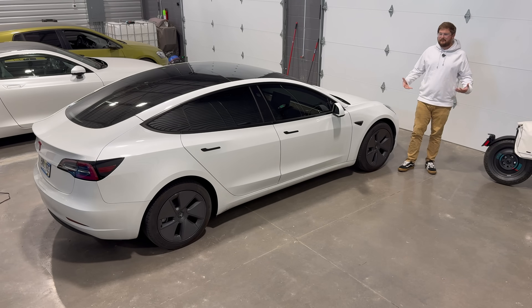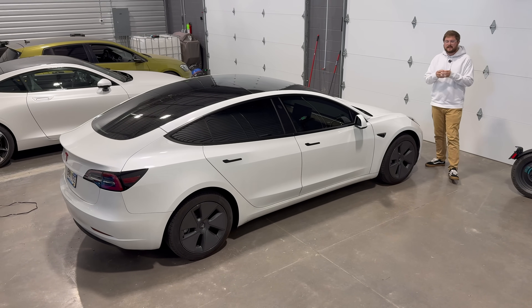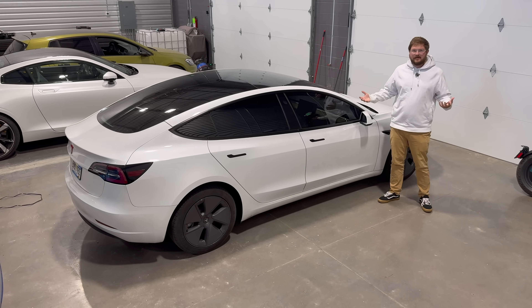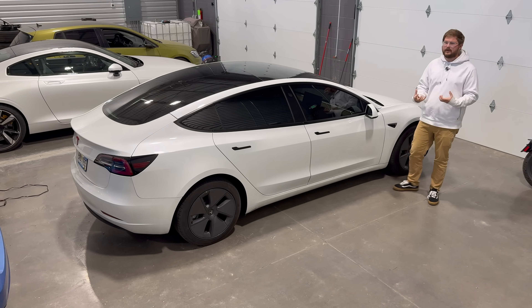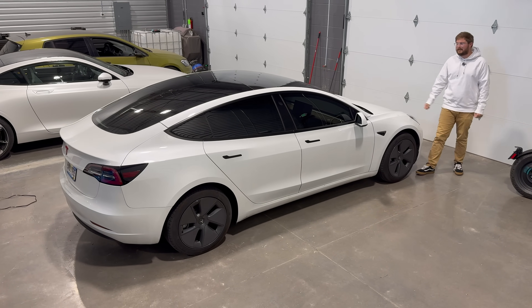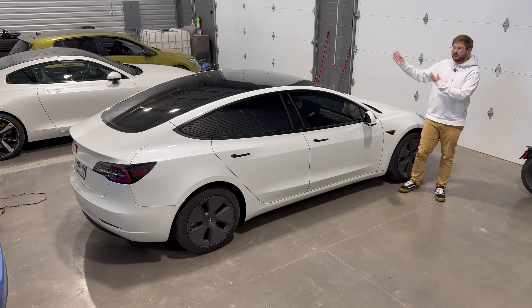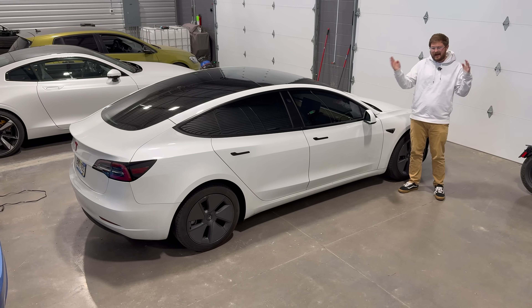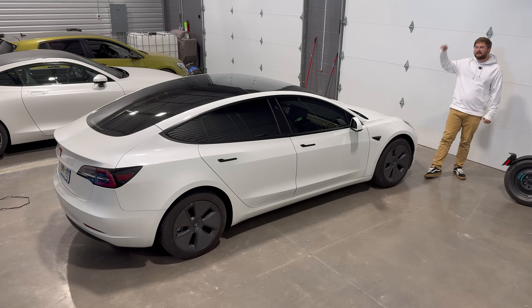Even though Tesla recommends charging LFP cars to 100%, it is still extremely hard on the cell for it to sit at 100%. In general, LFP does have a higher cycle life — it can handle more abuse, more high-power charging, more draining. They're very hardy cells, but it still stresses them to sit at 100%, especially if it gets warm. What I've always recommended to Tesla LFP owners is to charge to 100% once a week, drive it down, and then use it normally — charge to 80% or 50%, whatever you're comfortable with. It's just when cells are right at that peak voltage that they can experience voltage stress.